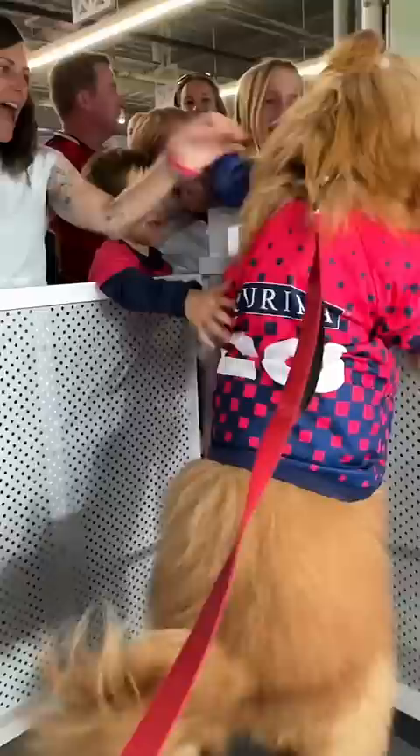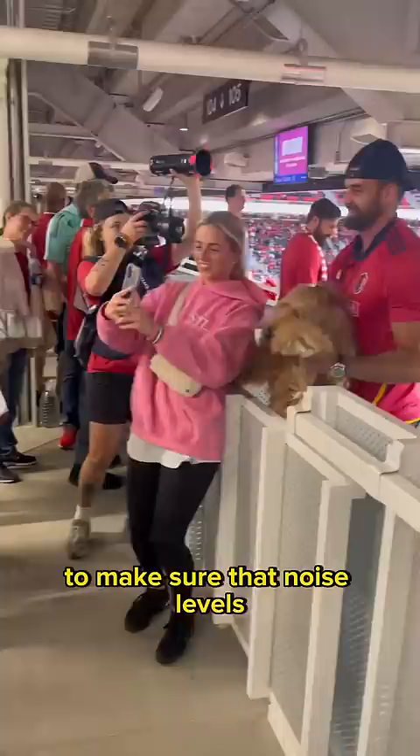Not only is this suite protected from the elements, but Purina used sound engineers to make sure that noise levels wouldn't be too loud for dogs. This is by far the best way to experience match day with your furry friend.